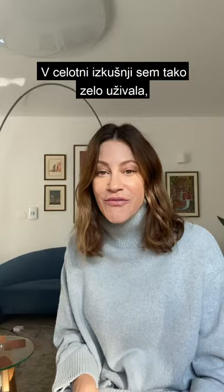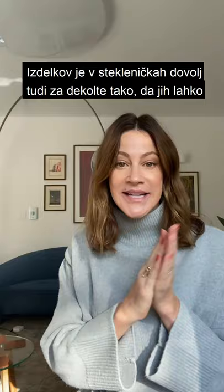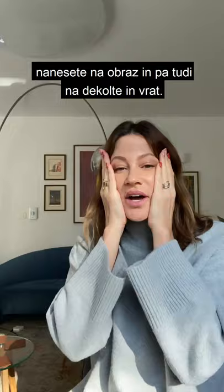I'm so sad that it's all gone now. Actually, there's quite a bit in these bottles, so you can also use the product on your decolletage as well — there's plenty for your face, your neck, and your decolletage. I even put it on my hands.